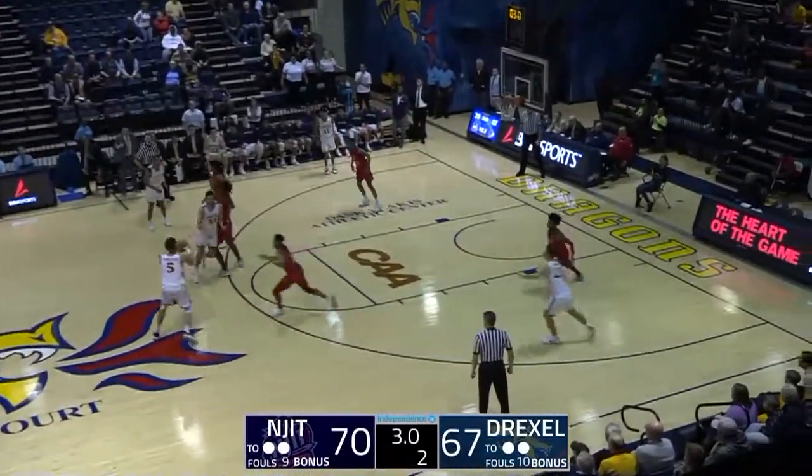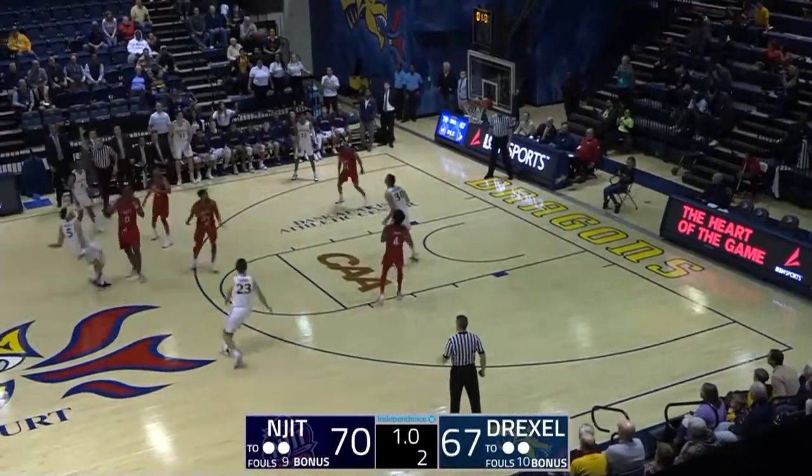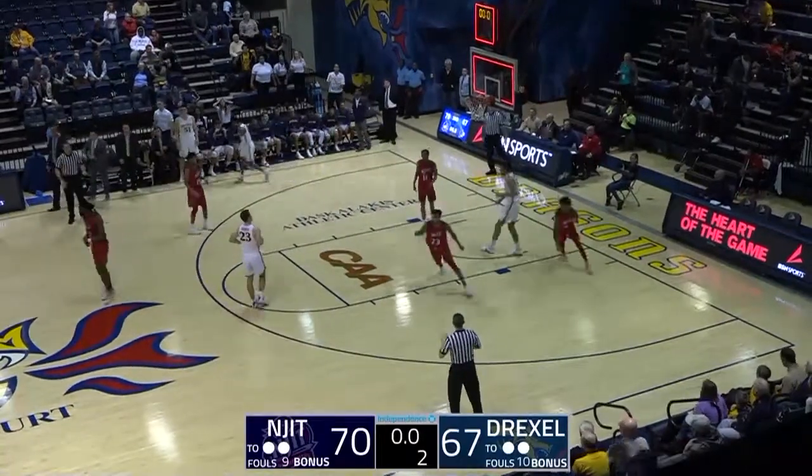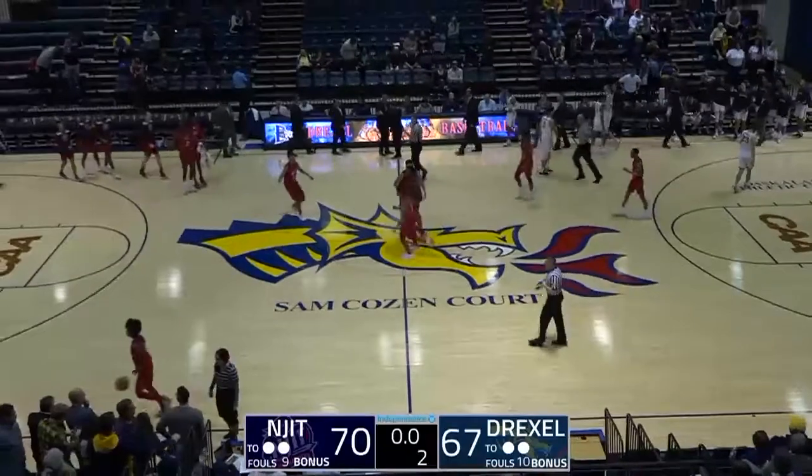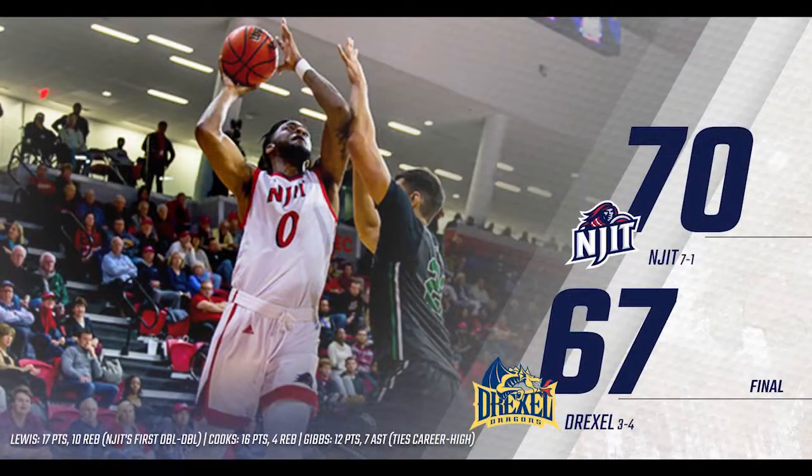Demir. Three seconds left. Walton fires it up under the buzzer — brick off the backboard. No good. And Drexel loses the return game to NJIT.